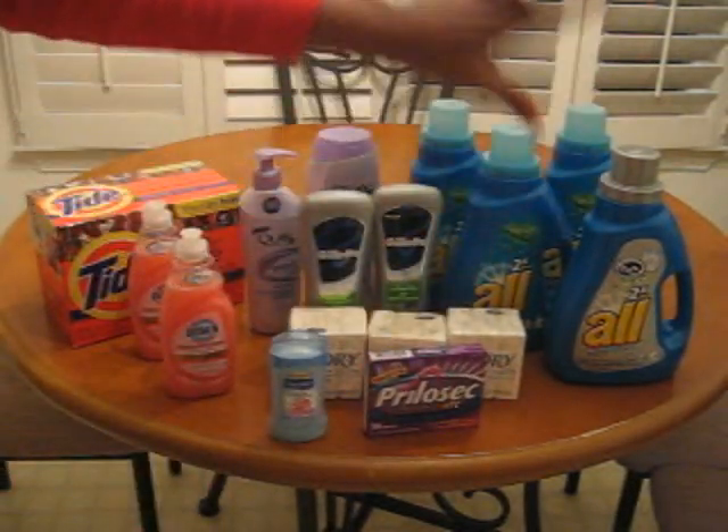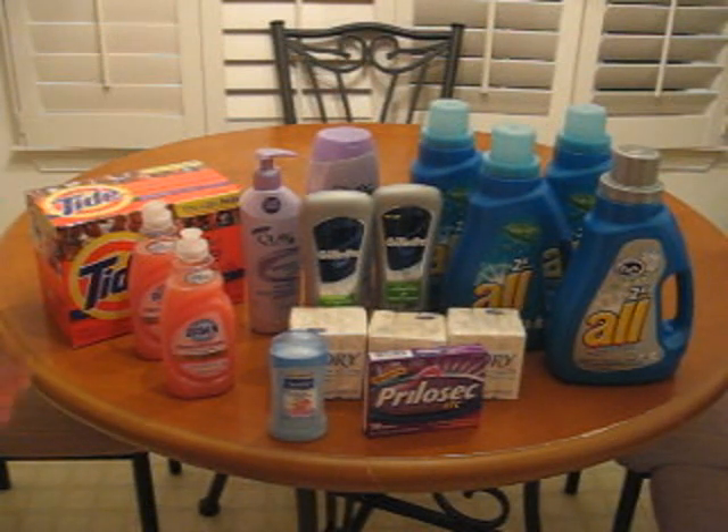Look at all the rest of the stuff I got. Seriously, everything on this table basically cost me 24 dollars, so I had an awesome day today and I just wanted to share with you guys. I know a lot of you are interested — some people have left me comments on the video asking how do you do it, you know, basically wanting more detail.